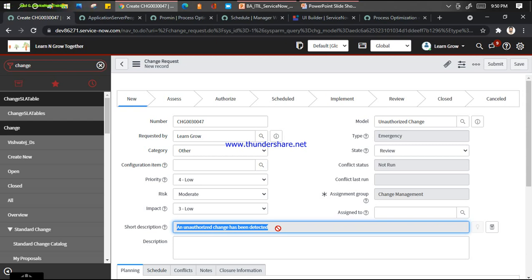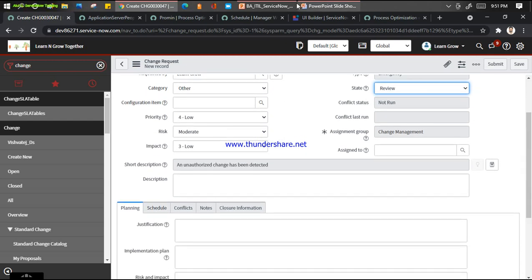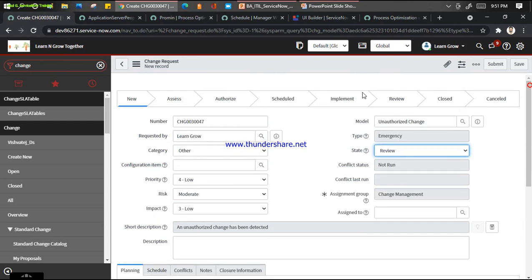One thing I can say: it is different from the category. When you are supporting multiple customers or one customer across multiple areas - cloud, infra, network, servers - you can use the model to track how many changes have been raised for each model type. You can see the state is directly moving to the review part. This third feature introduced in Quebec is also noteworthy: it has been configured in Flow Designer, not in Workflow - they use Flow Designer for this specific thing.